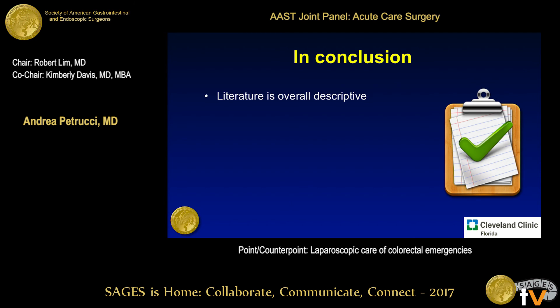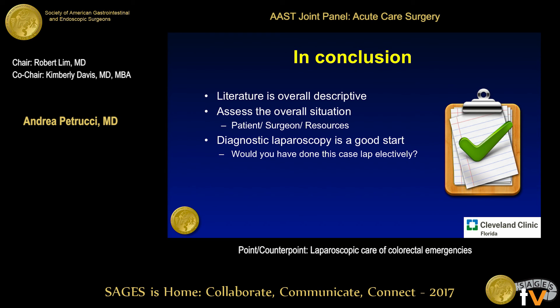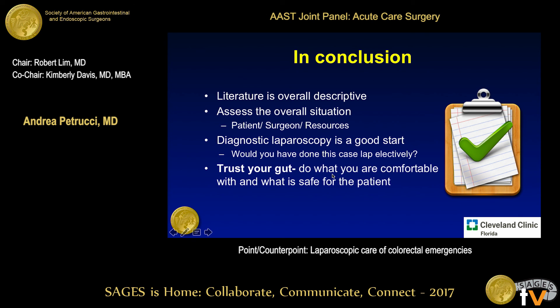In conclusion, the literature in the emergency setting for laparoscopy is overall descriptive. The one take-home message from this talk: think about the patient, the surgeon, your own experience, and the resources available if you're considering this approach. Diagnostic laparoscopy is a good start. If the patient is well enough to tolerate it and this is a case you would consider laparoscopically in the elective setting, put in a scope and see how far you can go. Trust your gut, do what you're comfortable with, and convert whenever needed. Thank you very much.